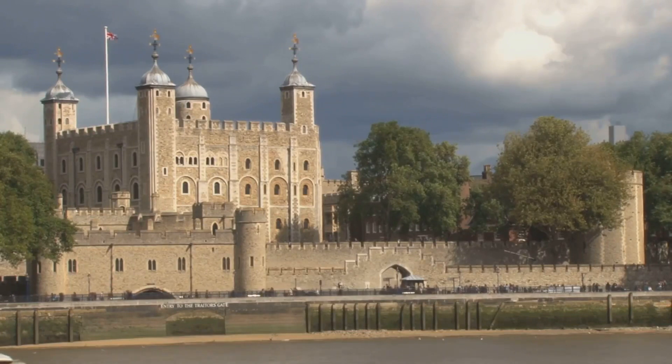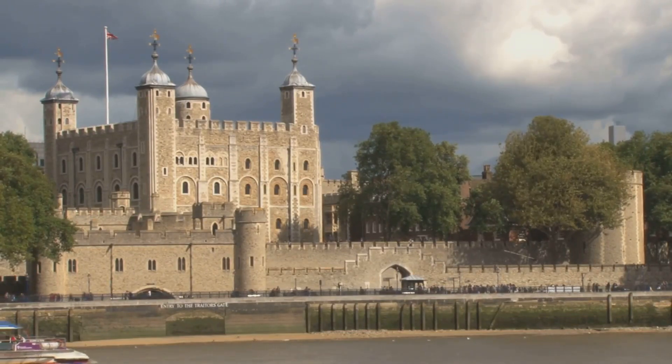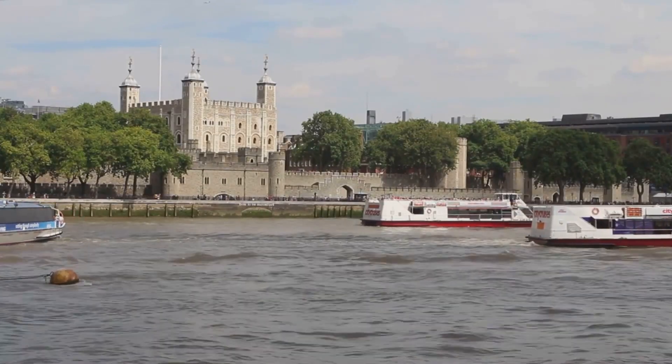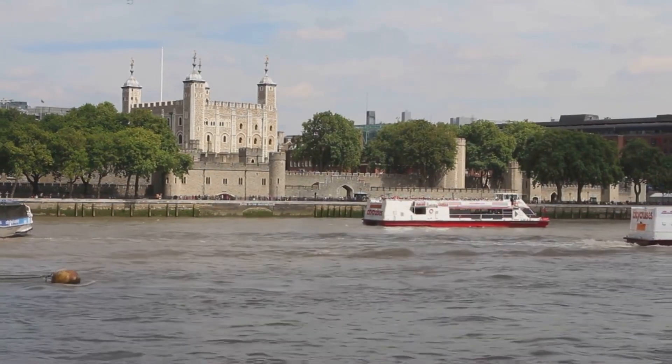First stop, the Tower of London. A fortress, royal palace, and infamous prison, it's an architectural marvel that stood the test of time. Feel the chills run down your spine as you explore its ancient halls, where many a tale of intrigue and power has unfolded.